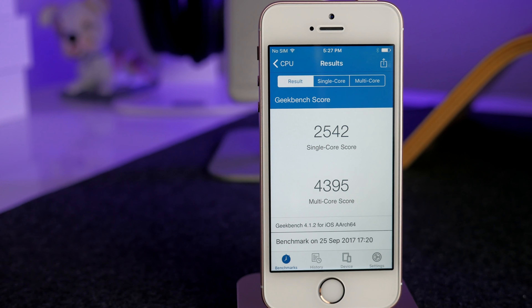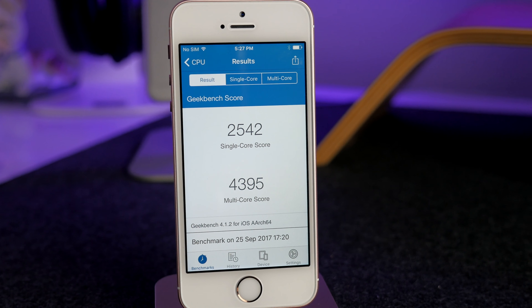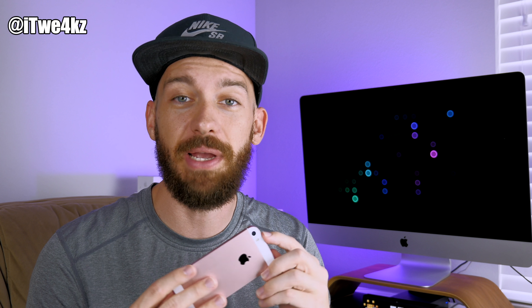With the iPhone SE, it's not just about form factor — the performance is awesome too. If you have an iPhone 6s, you have an A9 chip. The iPhone SE also has an A9 chip, a 12-megapixel camera on the back, and you can shoot 4K video. The iPhone SE is not messing around — it's a good device.